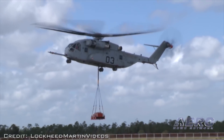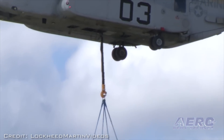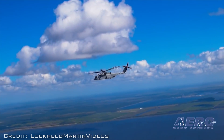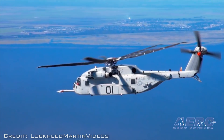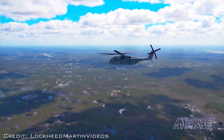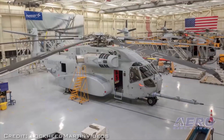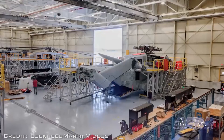The CH-53K test program recently completed several key milestones. Sikorsky is preparing its manufacturing facility in Stratford, Connecticut to house CH-53K production beginning this summer.